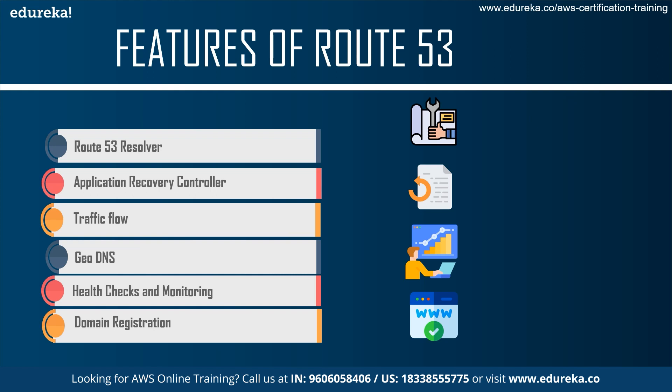Next we talk about Geo DNS, which basically routes end users to a particular endpoint that you specify based on the end user's geographical location. Then there are regular health checks and monitoring — Amazon Route 53 can monitor the health and performance of your application, as well as your servers and resources. Finally, there is domain registration, where Amazon Route 53 offers domain name registration services where you can search for and register available domain names, though some domain names may cost you money.